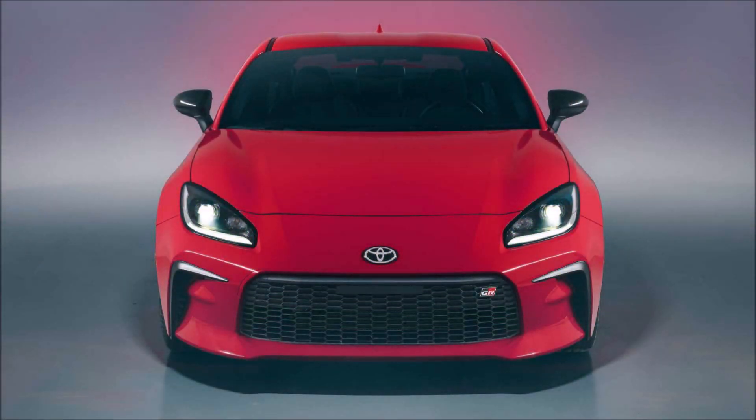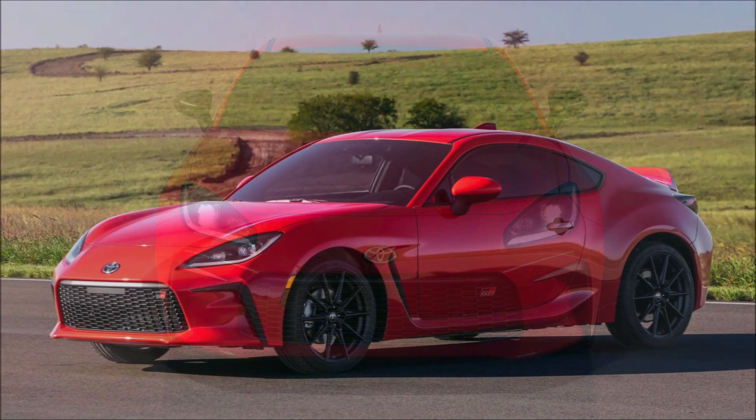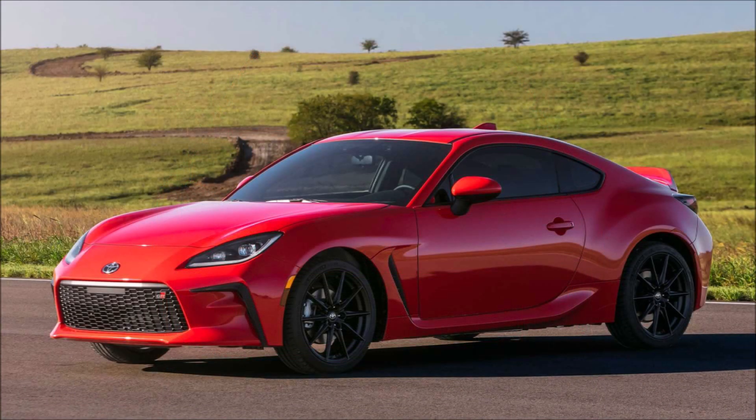Welcome back to Ron's Rise News and welcome back to another video where we get the more powerful U.S. spec of the 2022 Toyota GR86.